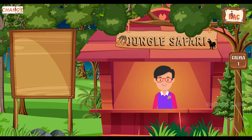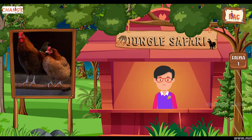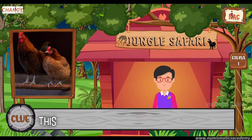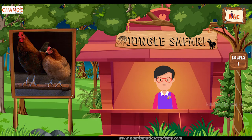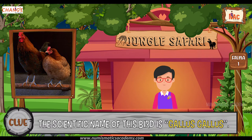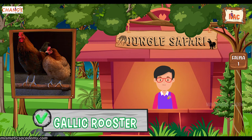Do you know what this bird is? Okay, let me give you a clue. This is the national bird of France. Did you find it? If not, here's another clue. The scientific name of this bird is Gallus gallus. Yes, you are absolutely right. It's Gallic Rooster.